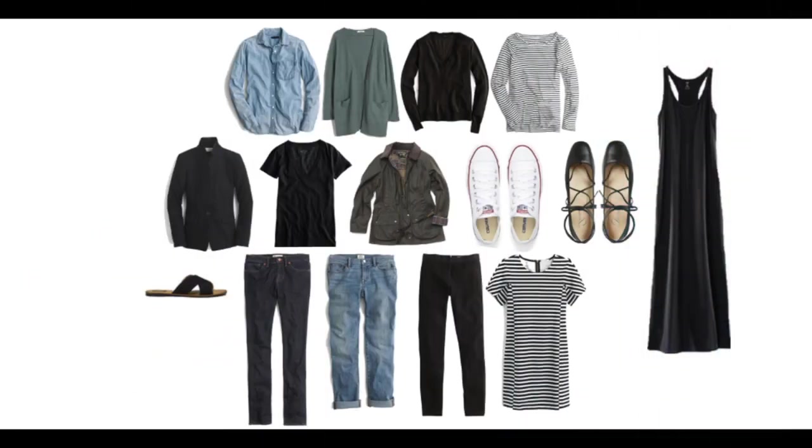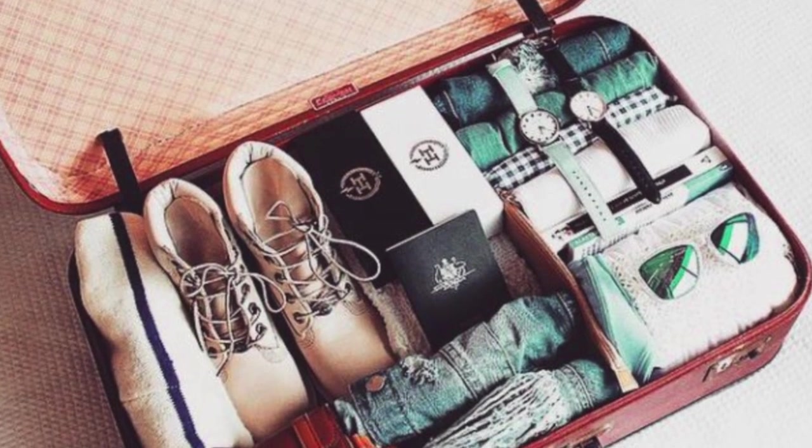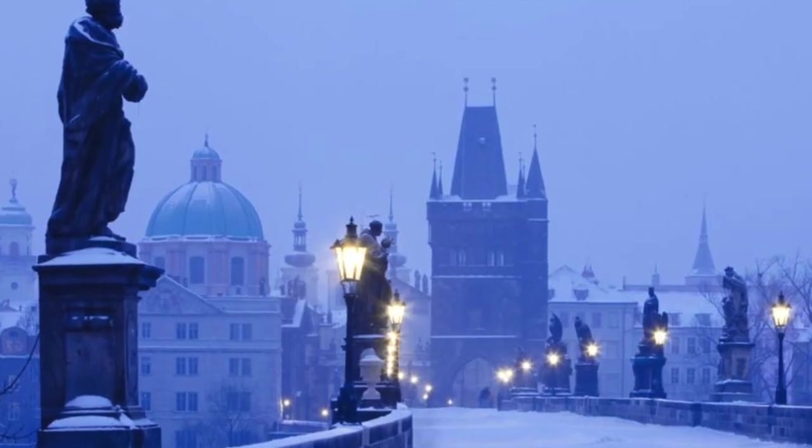That photo makes it easier if you have to file an insurance claim, but it's also a great way to see what you actually use during your trip. You'll be able to spot that sweater you never wore and pack even more efficiently next time. Speaking of sweaters, let's talk layering — especially for trips to colder and more variable climates.